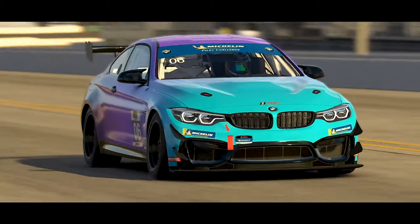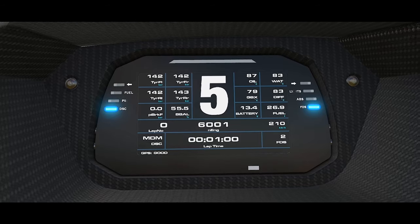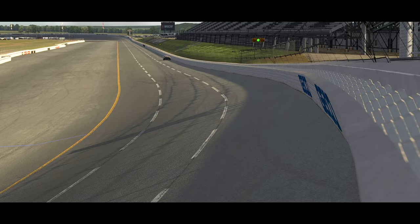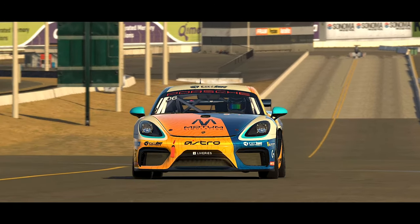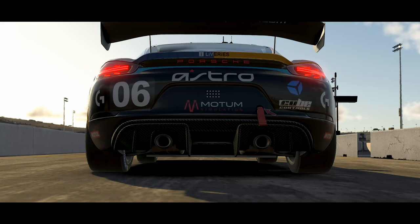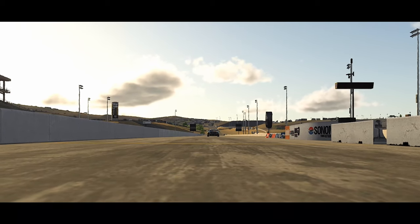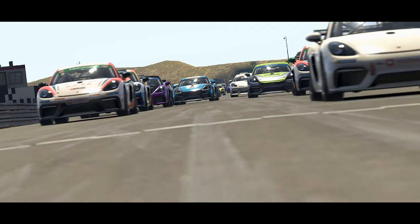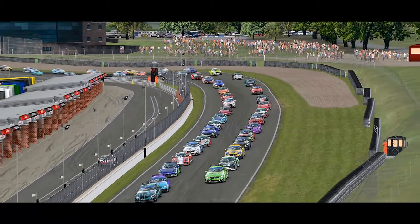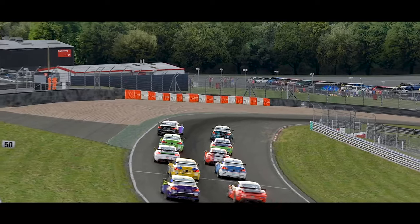From here there would be two tests: an acceleration test at Sonoma's dragstrip to test how these cars perform coming out of a corner, and then a test around Talladega Speedway to get an idea of what the cars are capable of running absolutely flat out. At Sonoma, I ran two different types of acceleration tests: a standing start, and a rolling start on the pit limiter releasing it at the start line. In the Porsche Esports Supercup Sprint Challenge Series the cars use a standing start, but in the Michelin Pilot GT Series the vehicles use a rolling start, so I wanted to cover the bases for both. The results were the same for both tests.